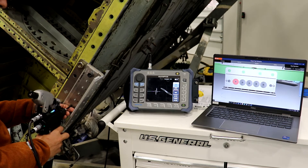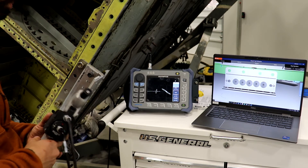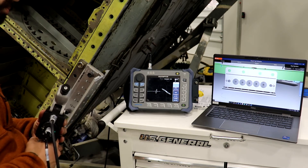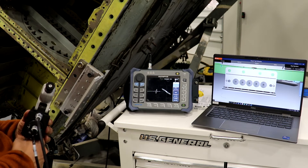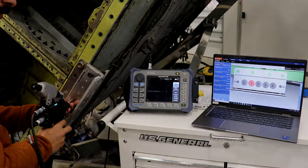they pull the trigger, freezing the Nortec. If the inspector determines they'd like to keep the finding, they can pull the trigger again, which automates the transfer of a screenshot, data file, and finding characteristics to n-check. The inspector can then quickly review the data, update if necessary, and move on to the next task.